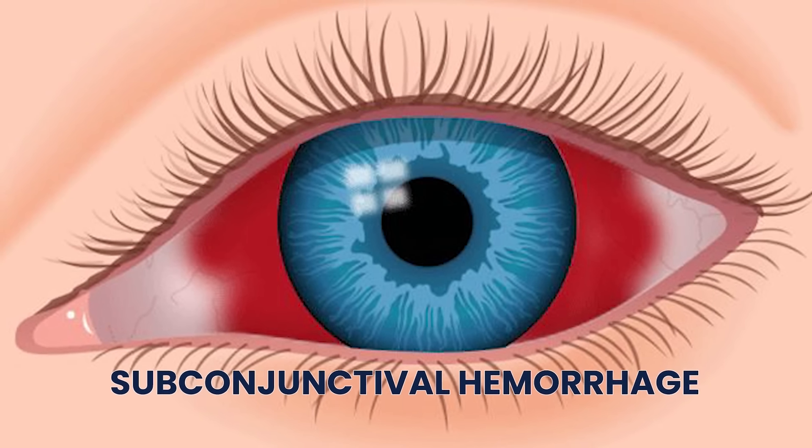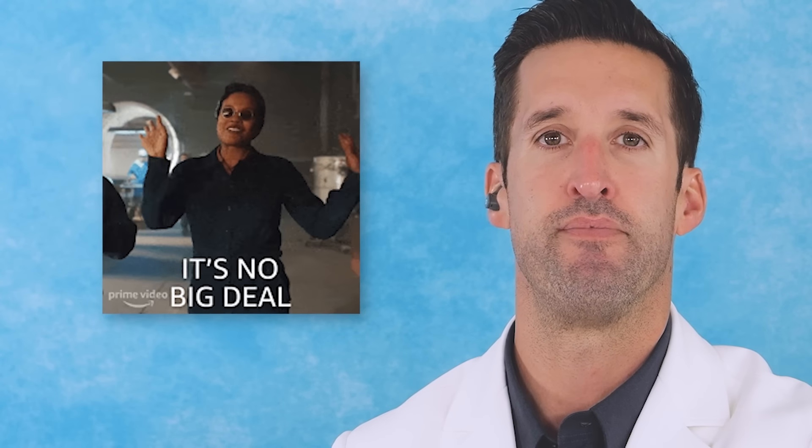His eyeballs get super red in the white area. You can actually rupture blood vessels — we call that a subconjunctival hemorrhage. The majority of the time it's just a small blood vessel popping on the surface of the eye. It's actually not a major medical problem.